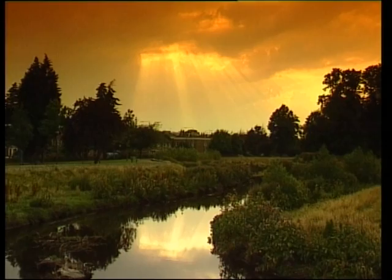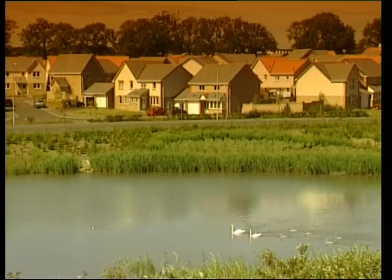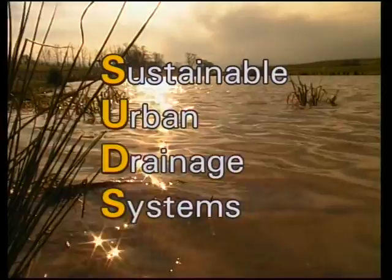We can use water in a more imaginative way — one that will enhance our urban areas and improve property values while at the same time reducing many of the problems. Instead of the Victorian philosophy of trying to conquer nature, we should consider a more sustainable approach of imitating natural processes. The new methods are known as SUDs — Sustainable Urban Drainage Systems.